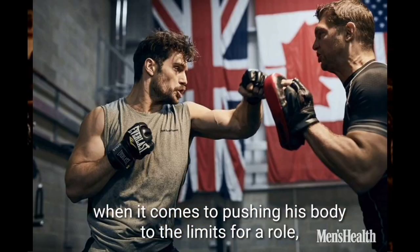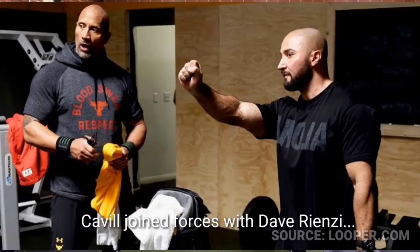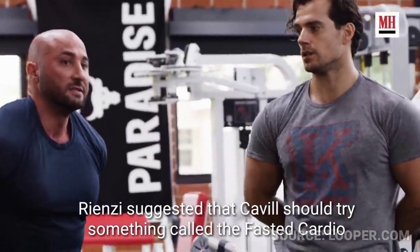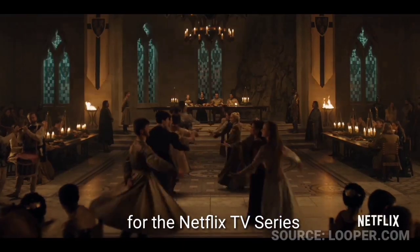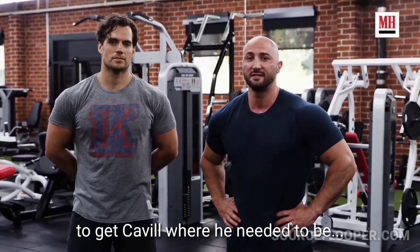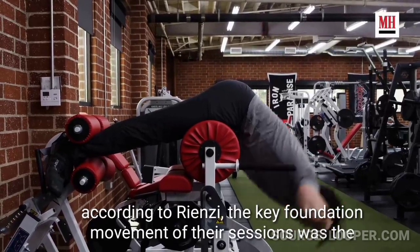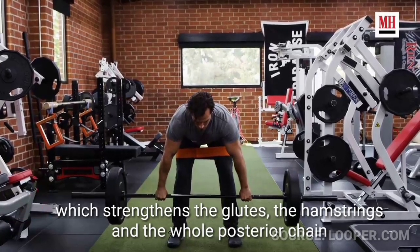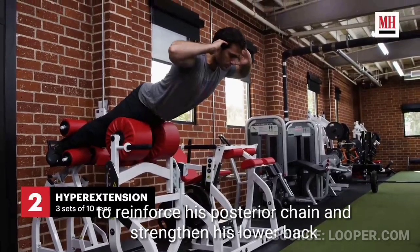To get more ripped than ever for The Witcher, Cavill joined forces with Dave Rienzi, also the strength and conditioning coach of Dwayne Johnson. Rienzi suggested that Cavill try fasted cardio to get into next-level shape for the Netflix series. The key foundation movement of their sessions was the Romanian deadlift, which strengthens the glutes, hamstrings, and the whole posterior chain. Cavill also did regular hyperextensions to reinforce his posterior chain and strengthen his lower back.